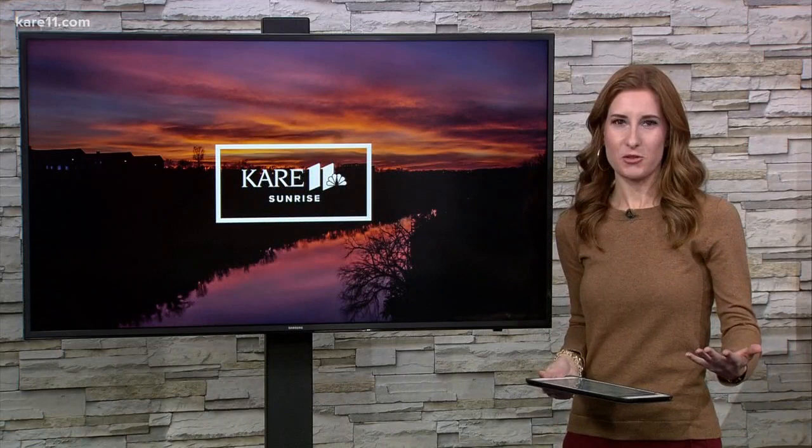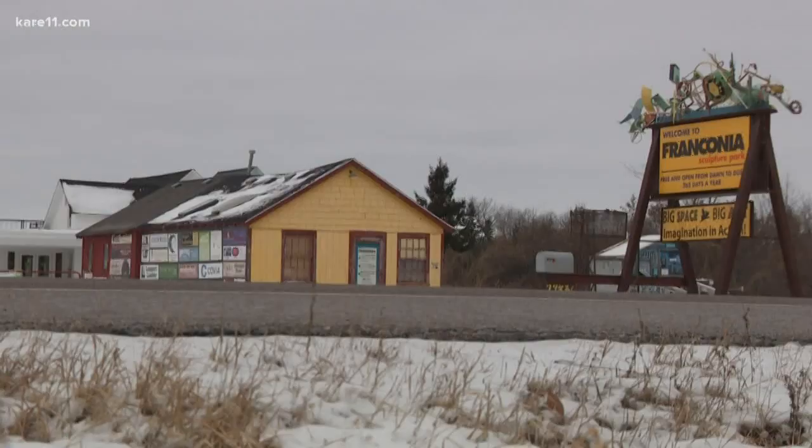I'm back with my latest photo stop. We all have those moments where we're driving, we see something and think, hmm, what is that? But how many of us actually pull over to find out? I'm guilty of it too, just driving on by. Well, I've passed by the Franconia Sculpture Park in Schaefer a few times, but this latest time I actually got out of the car to explore.